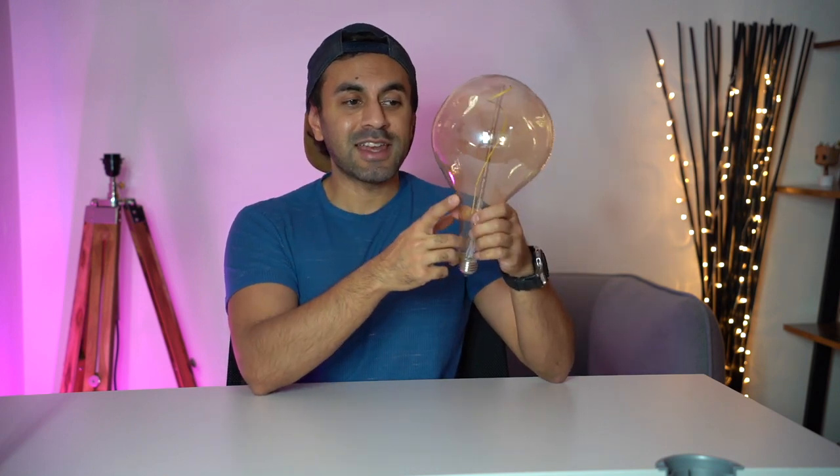I generally wouldn't put a lampshade over this — I'd leave it open because it just brightens up a room that much more. It has a standard E27 screw fitting, so it will fit any type of lamp mount, ceiling mount, or anything with that capability.